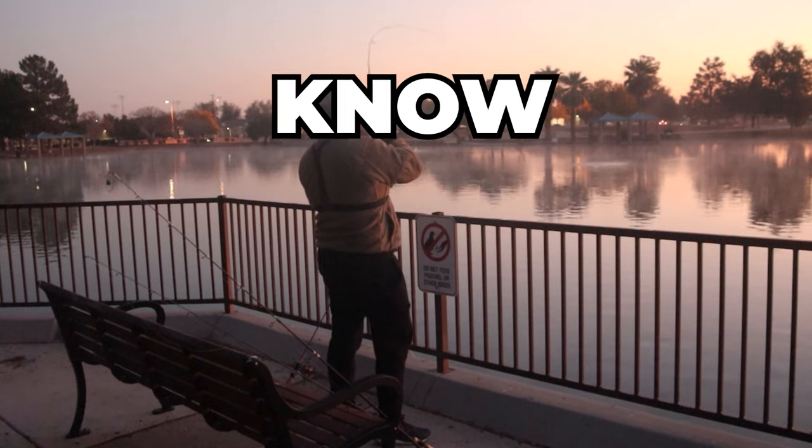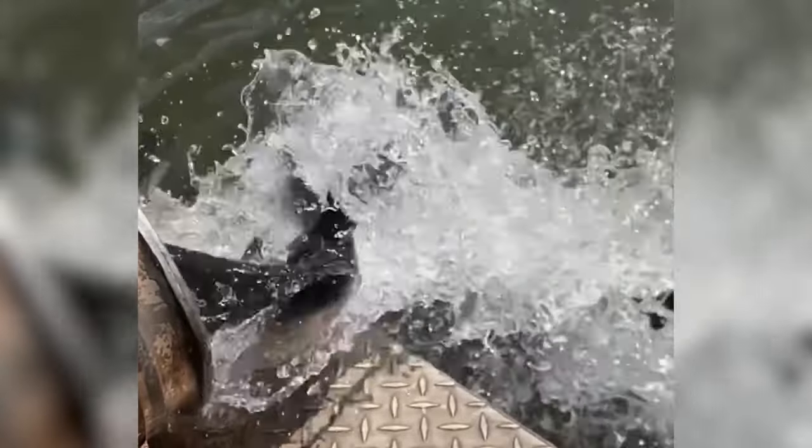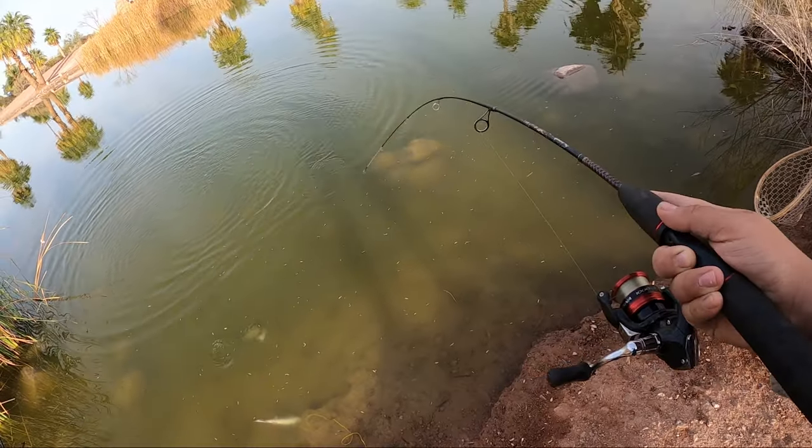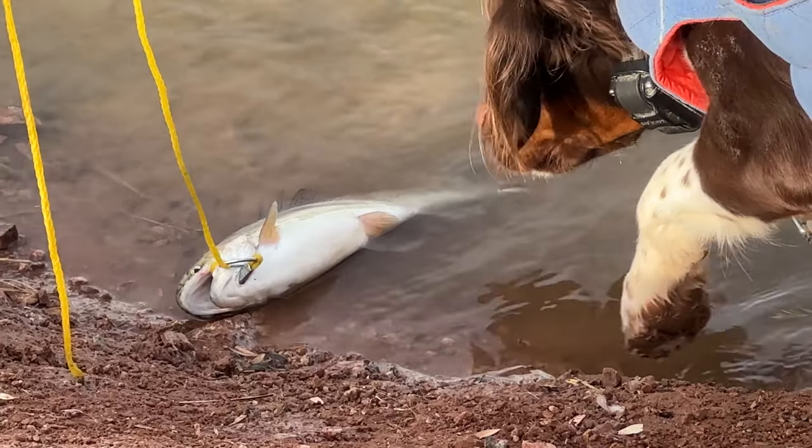Today I'm telling you guys everything you need to know about trout fishing in the urban ponds here in Arizona. We're also going to be getting out on the water ourselves and catching some of these fish using some of the methods we discuss in this video.